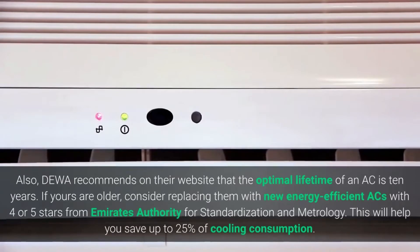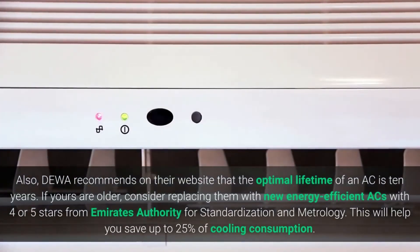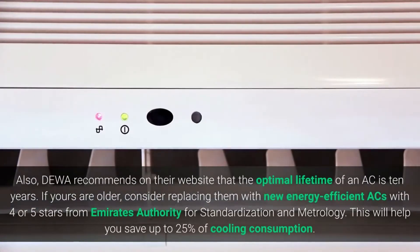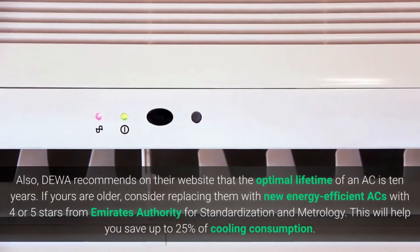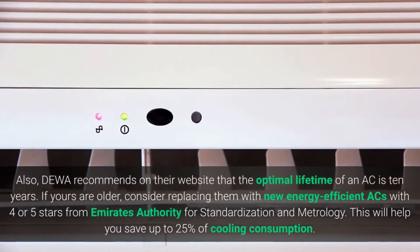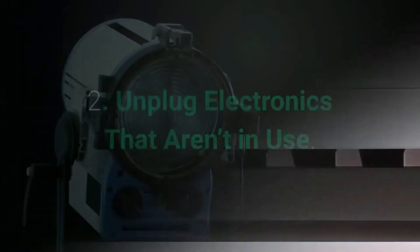Also, DEWA recommends on their website that the optimal lifetime of an AC is 10 years. If yours are older, consider replacing them with new energy-efficient ACs with four or five stars from the Emirates Authority for Standardization and Metrology. This will help you save up to 25 percent of cooling consumption.